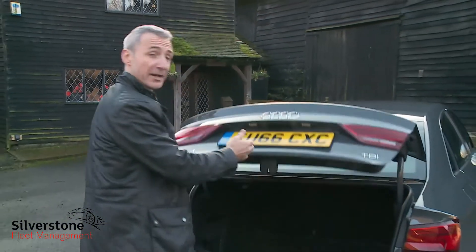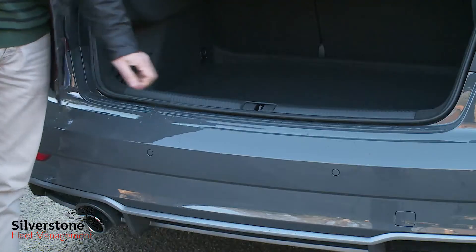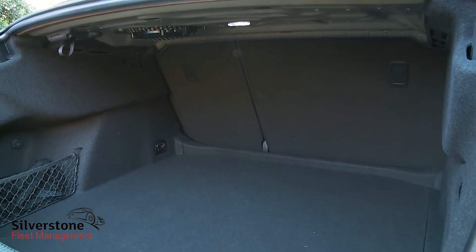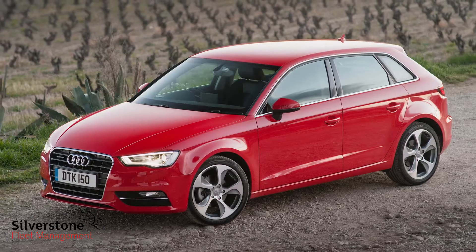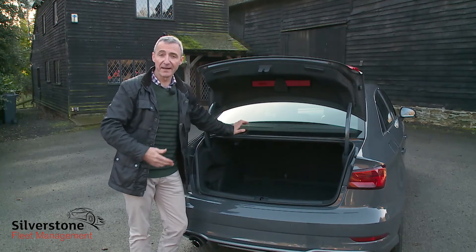Checking out luggage space, once you've lifted your stuff over the relatively high sill, you'll find 425 litres on offer — another area where the wheelbase increase over an A3 Sportback pays dividends. There's 45 litres more here than you get in that hatch model.